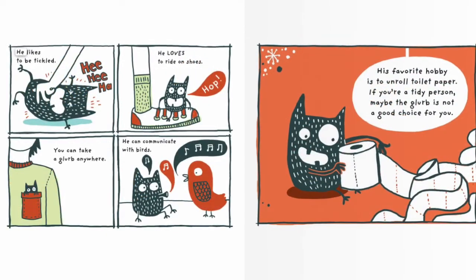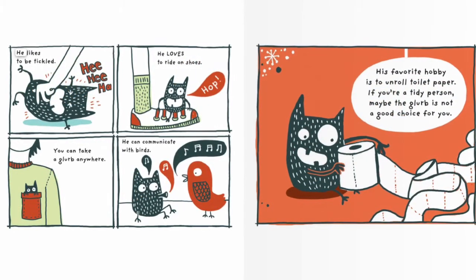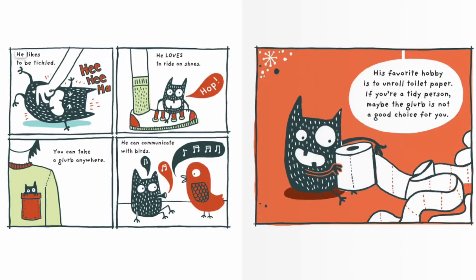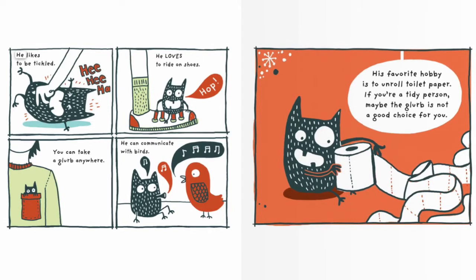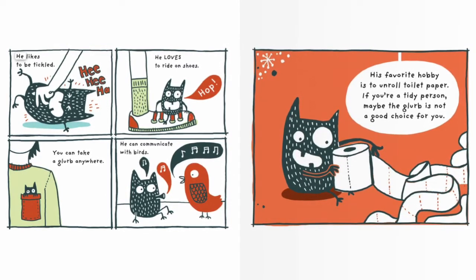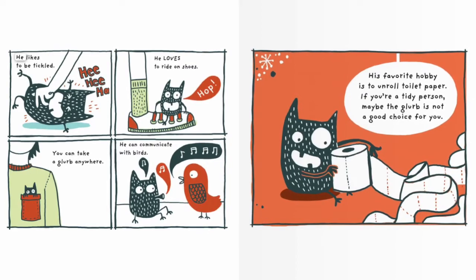He likes to be tickled. He loves to ride on shoes. You can take a Glurp anywhere. He can communicate with birds. His favorite hobby is to unroll toilet paper. If you're a tidy person, maybe the Glurp is not a good choice for you.